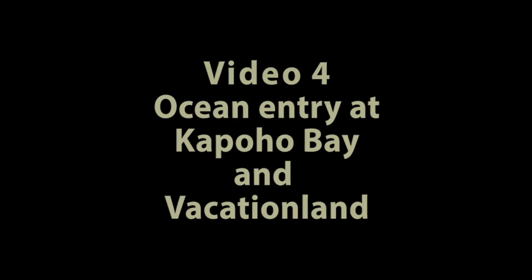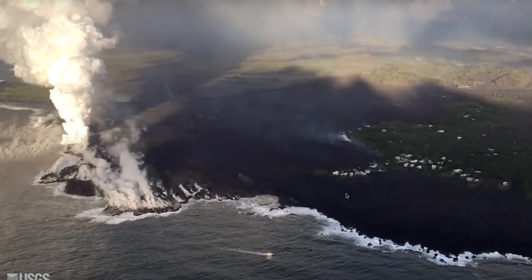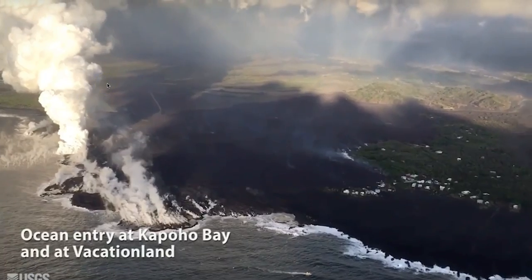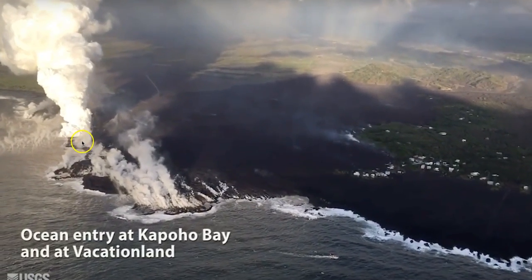Now we're coming up on the part of the video where it enters the ocean at Kapoho Bay — right there, that's a towering steam plume, captured at 6:30 yesterday morning.